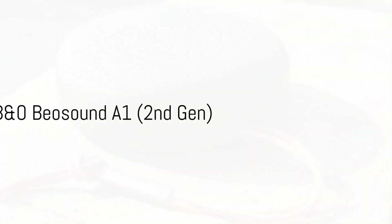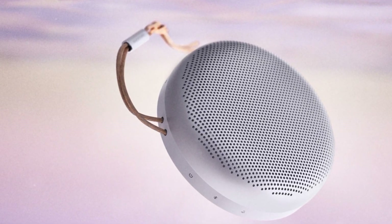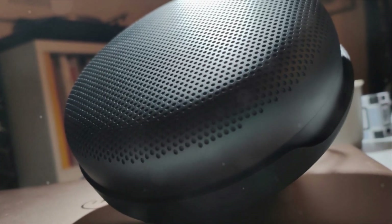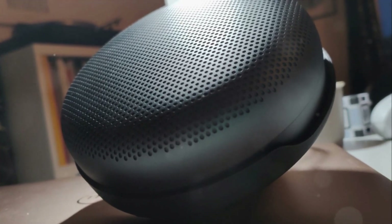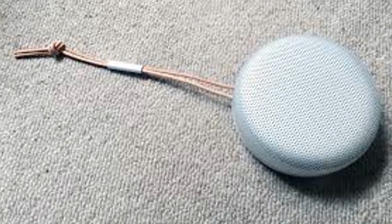Number four: the B&O Beoplay A1 Second Generation — elegant with Alexa support, though with occasional Bluetooth sluggishness. It delivers clear, crisp audio with excellent bass control and an immersive 360-degree soundstage. Minimalist design, premium feel, and top-tier performance at half the price of the Sonos Move 2.